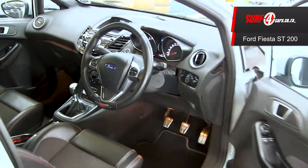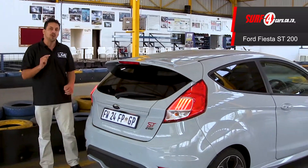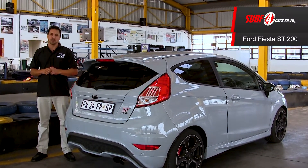Number four, it has a sport tuned racing suspension and chassis. And number five, this Ford Fiesta ST200 is one of 160 in the country and is available only in this storm grey colour. Thanks for watching and happy shopping.